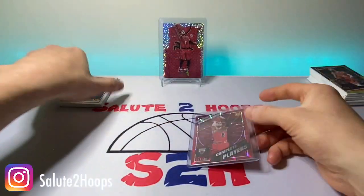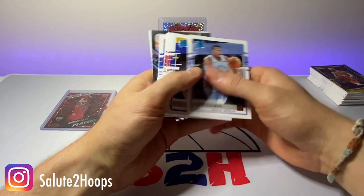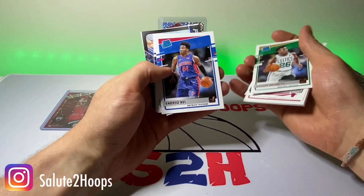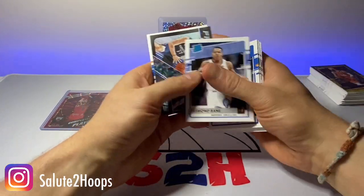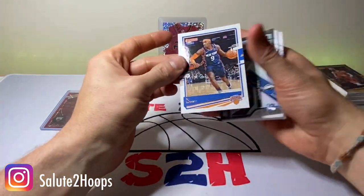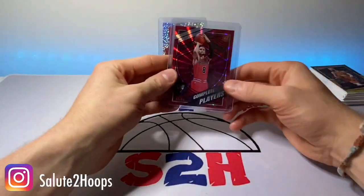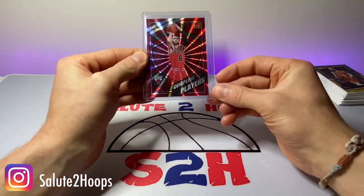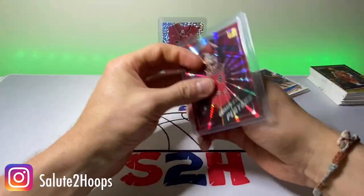To go over the hits — if you want to call them that — it's our rookies: Tillman, and the guys we just went through. A little Coby White second year. We got Aaron Nesmith, Sadiq Bey, Zeke Nnaji, Quickly, Desmond Bain, Luka Fantasy Stars, and then a second-year RJ Barrett. With our major hit being the Zach LaVine Complete Players out of 99. I will definitely take that.